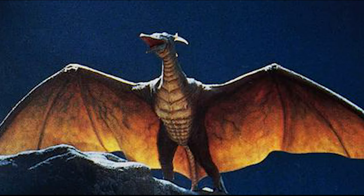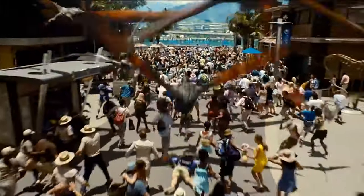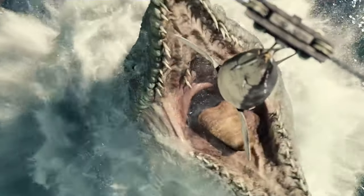Next up is Rodan, called Radon in Japanese, which is a contraction of Pteranodon — you might remember those flying around Jurassic World. Interestingly enough, Pteranodons are not dinosaurs; they are Pterosaurs. The difference is that dinosaurs have a hole in their hip socket and a long crest in their upper arm bones, where Pterosaurs do not. Also, the Mosasaurus is not a dinosaur either. Just because two things look the same does not mean that they are related.